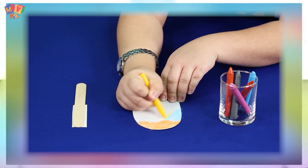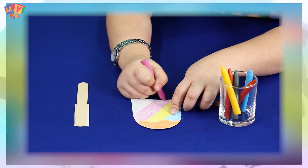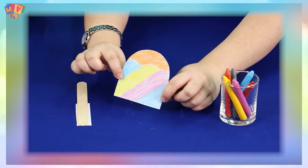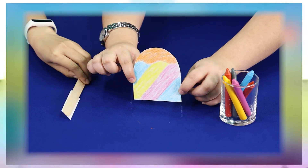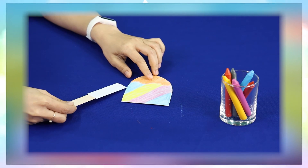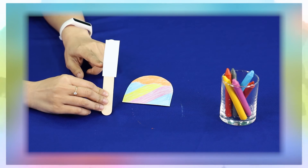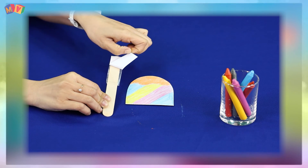How is it going, kids? You can color with many colors! How is everyone doing? It's done! Is it beautiful? But our artwork is not finished yet, kids. Next, we will attach the popsicle stick to the popsicle we just colored. Let's see what we have. We will use tape to attach the stick to the back of the popsicle.